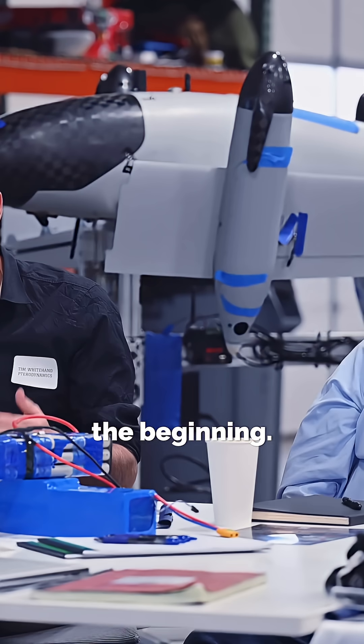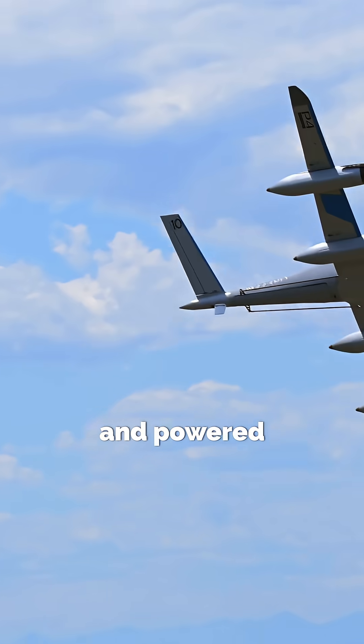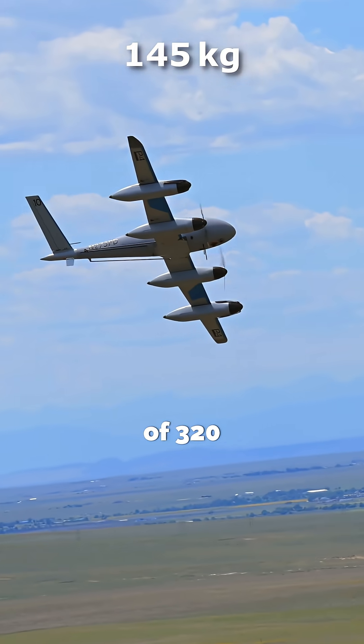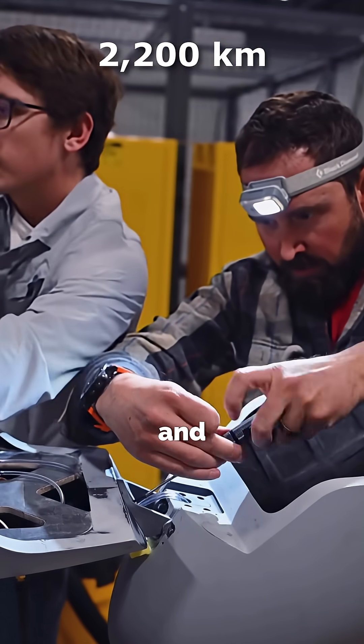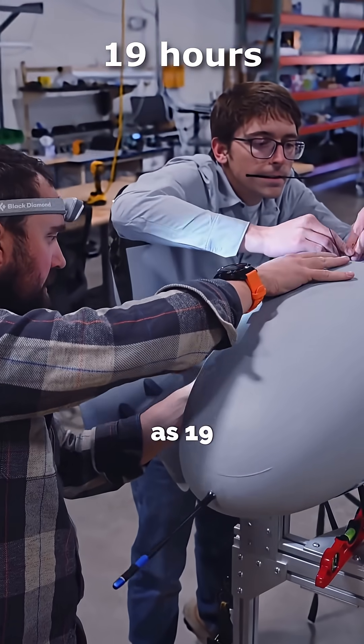And this is just the beginning. The future versions, called the XP-5, will be bigger and powered by a hybrid electric system. It will have a maximum takeoff weight of 320 pounds, carry up to 50 pounds of cargo, and fly more than 1,200 nautical miles for as long as 19 hours.